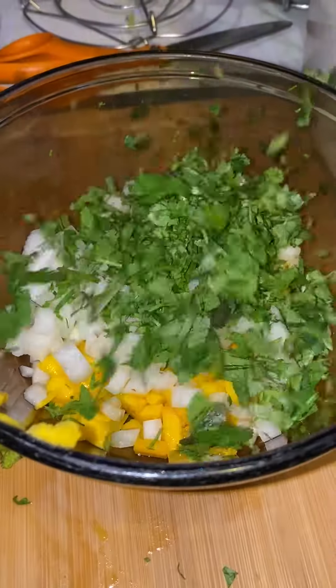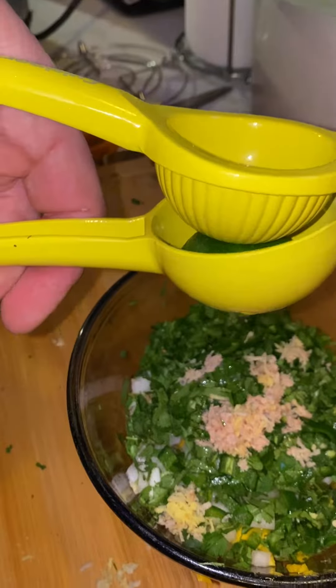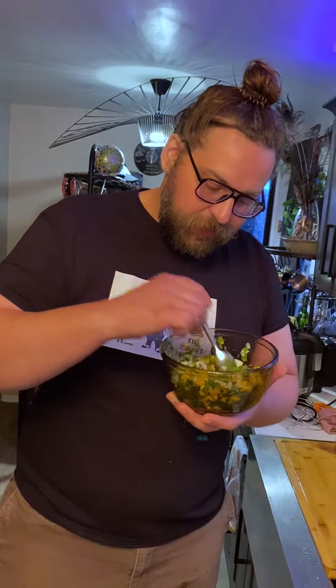While that's marinating we're going to make our salsa: mango, onion, cilantro, jalapeño, ginger, fresh lime juice, salt, and pepper. You combine it all up and you've got a nice little salsa — oh yeah, that smells good!